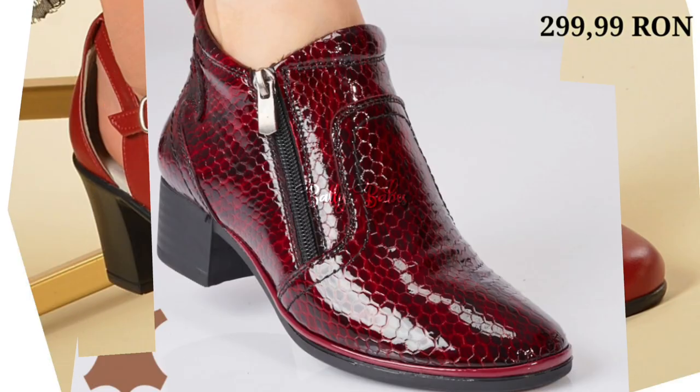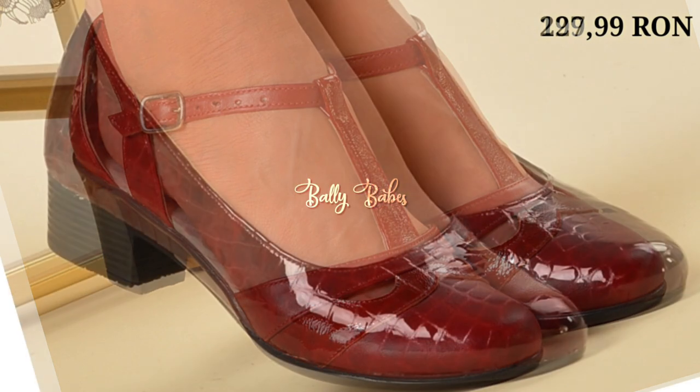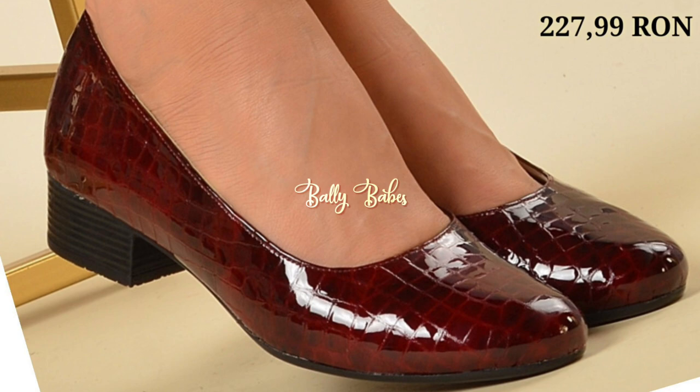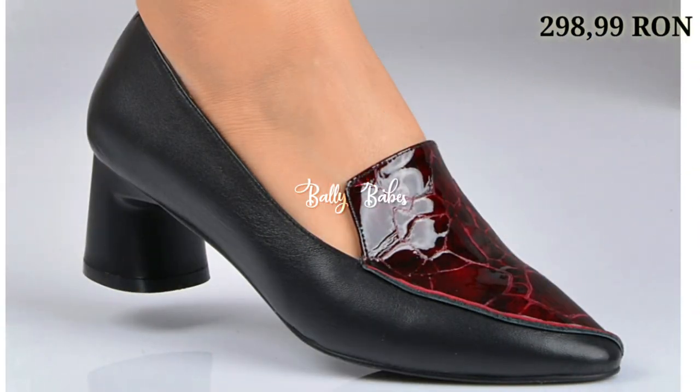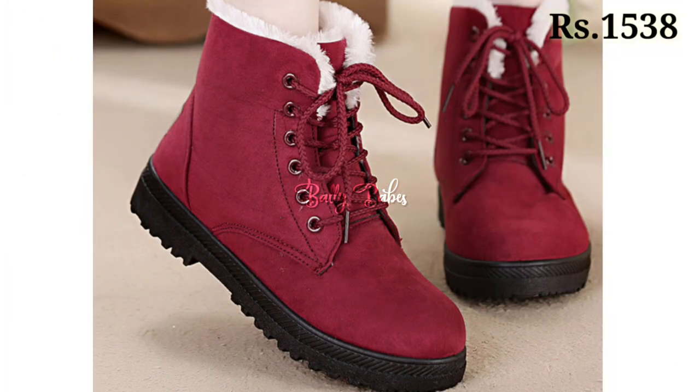Hello everyone, hope you all are doing fine. Welcome back to our channel Valley Babes, where you get the brand new footwear collection. If you are visiting our channel for the first time, make sure you subscribe and press the bell icon to get the latest notifications of our videos.